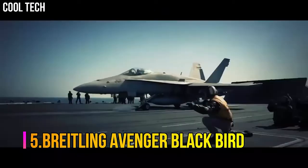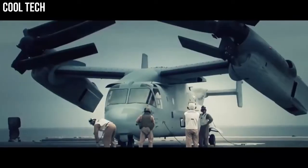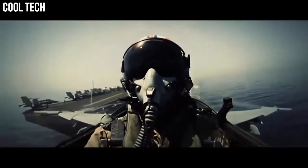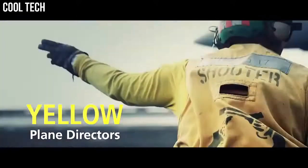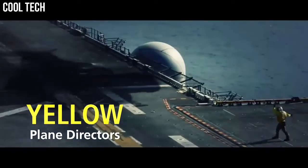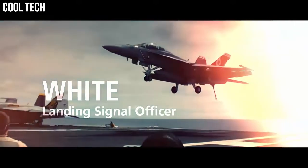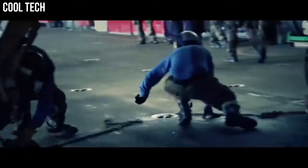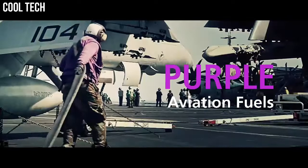Number 5: Breitling Avenger Blackbird. Brushed black titanium unidirectional rotating bezel with 60-minute scale, dark blue dial with luminescent hands and index hour markers, date displayed in window at 3 o'clock. Powered by the Breitling Caliber 1.7 self-winding automatic COSC chronometer certified movement with a 38-hour power reserve. Scratch-resistant sapphire crystal, glare-proofed on both sides. Round case, 48 millimeters in diameter, water-resistant to 300 meters.